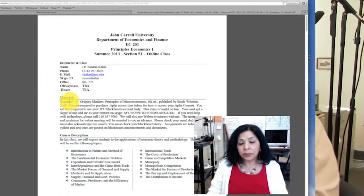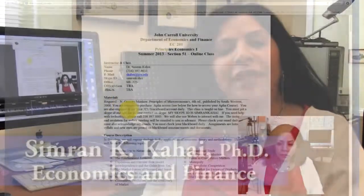CDM has been extremely helpful with video production for my online classes. CDM helped me integrate Blackboard and Contasia for my classes.